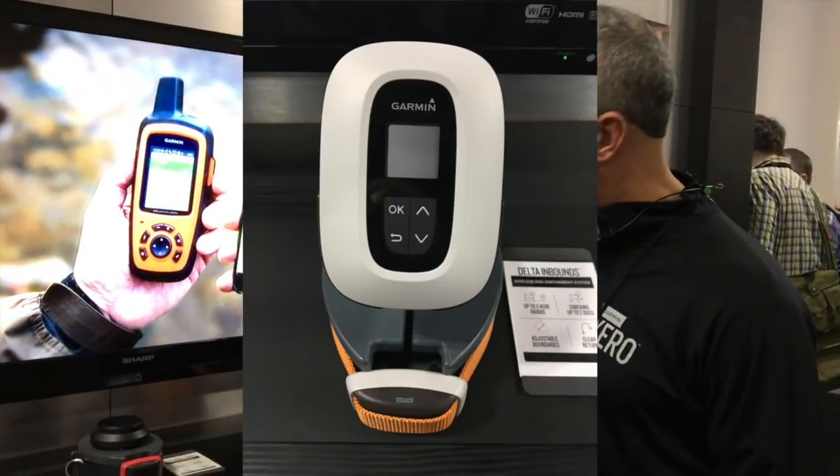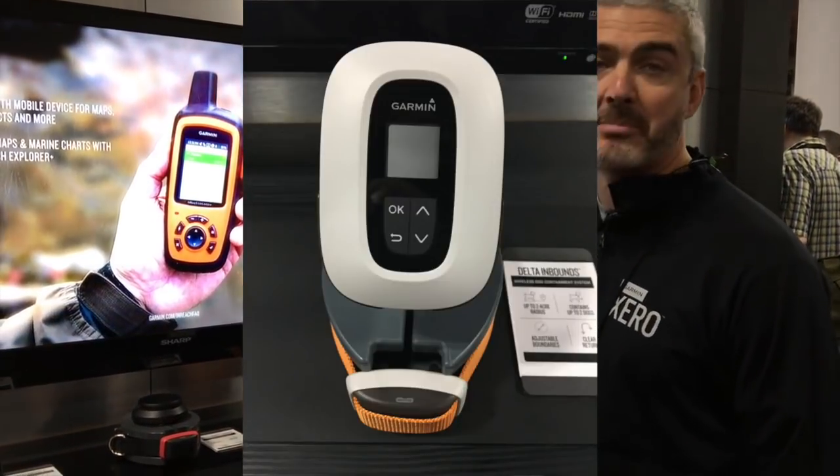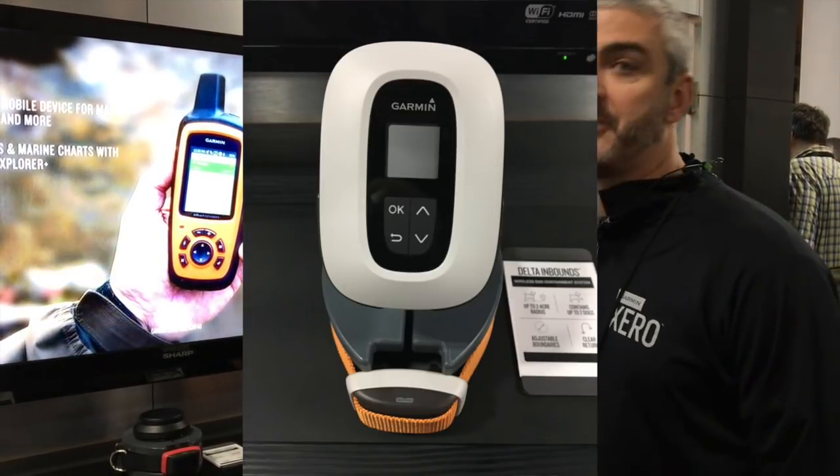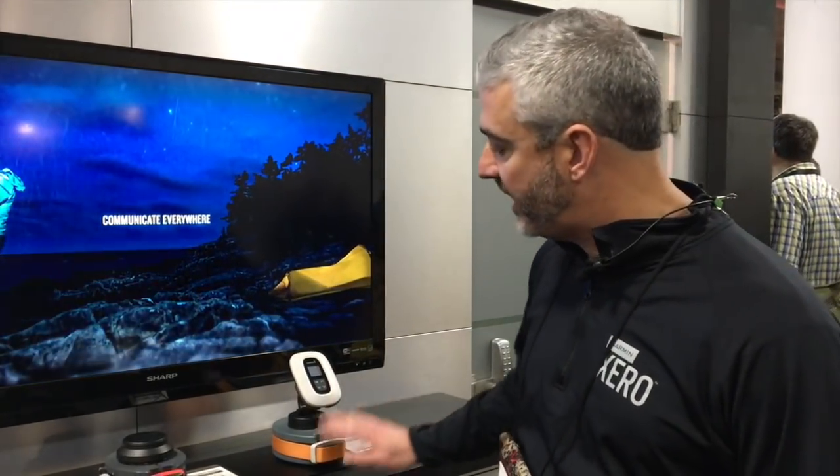We have a new pet containment system called the Delta Inbounds. Basically, you plug this into a wall — it has a battery backup — and you can set an invisible radius of up to 150 feet, or about two acres. It's a containment system: you put the collar on your dog and off you go. Very simple, easy to use.